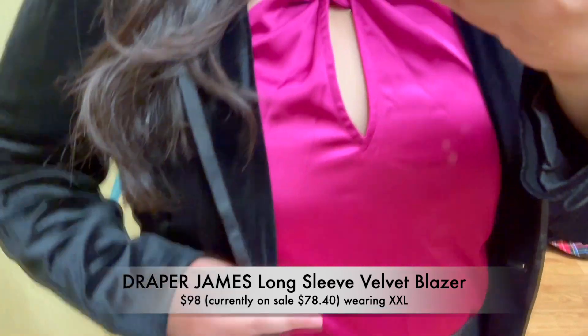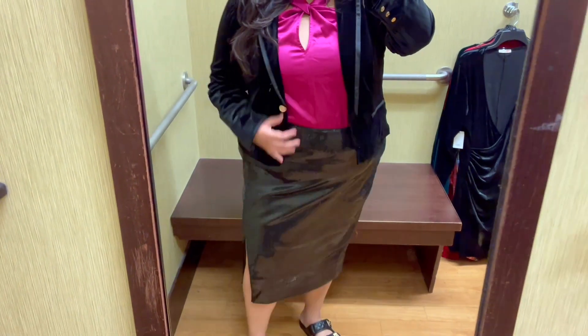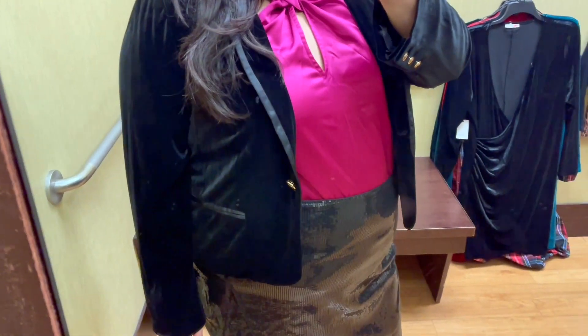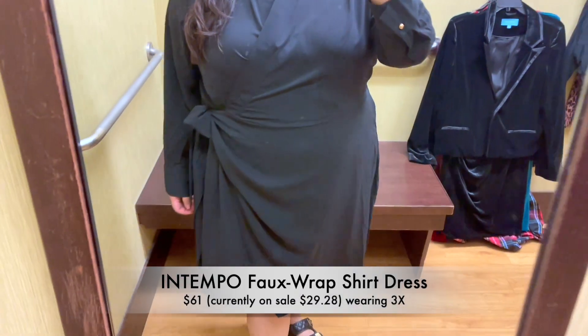To finish off this look, I paired the sequin skirt with this beautiful long sleeve velvet blazer. I'm wearing the XXL. It has gorgeous gold buttons and a trim detail that gives some contrast to the velvet material. This is absolutely stunning and I am so in love with it.